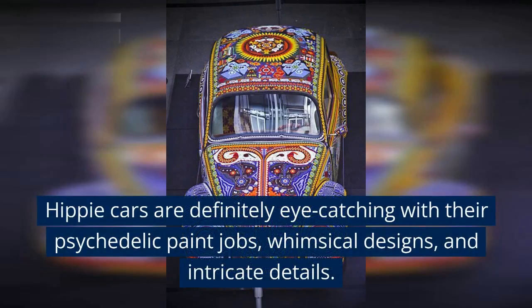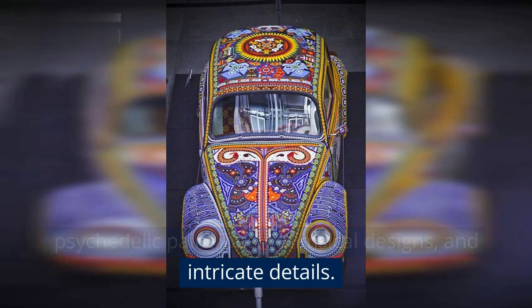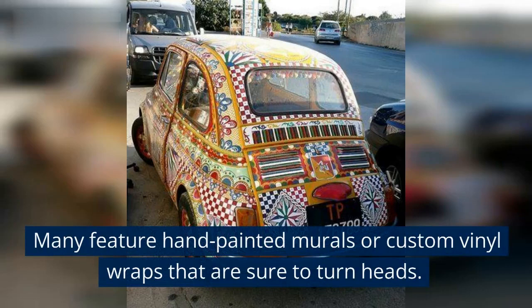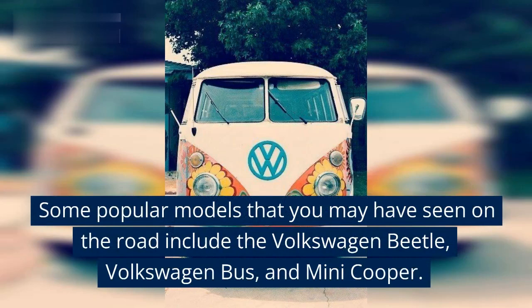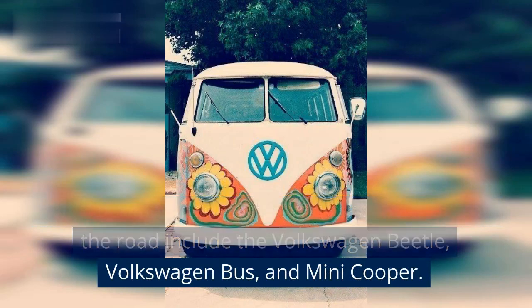Hippie cars are definitely eye-catching with their psychedelic paint jobs, whimsical designs, and intricate details. Many feature hand-painted murals or custom vinyl wraps that are sure to turn heads. Some popular models that you may have seen on the road include the Volkswagen Beetle, Volkswagen Bus, and Mini Cooper.